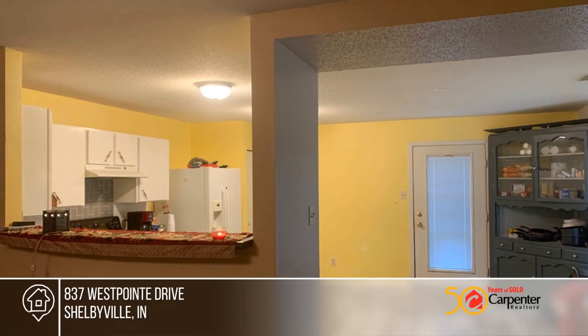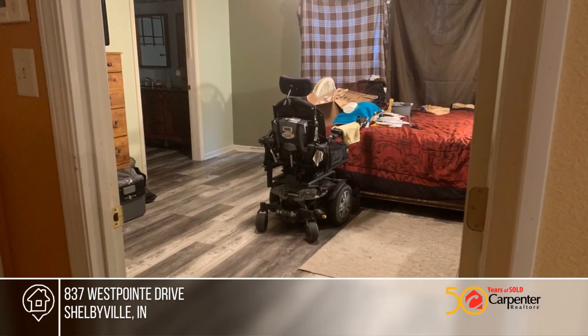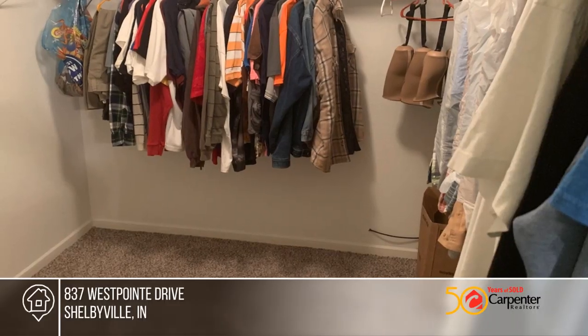This one owner home boasts privacy as well as ease for handicap occupancy. This home requires some TLC and is ready for all your personal touches.